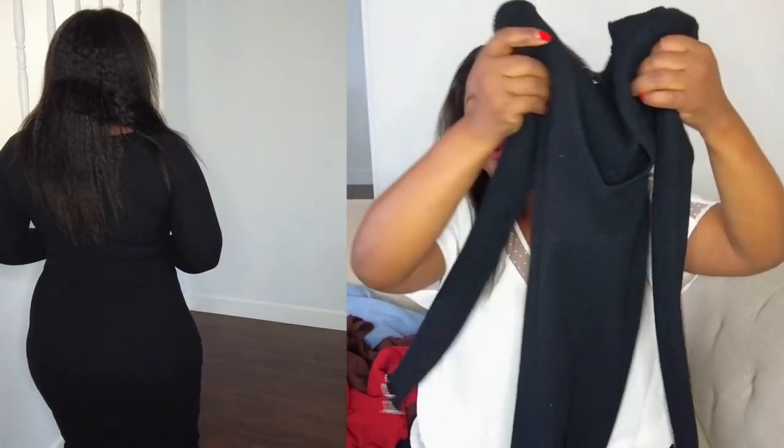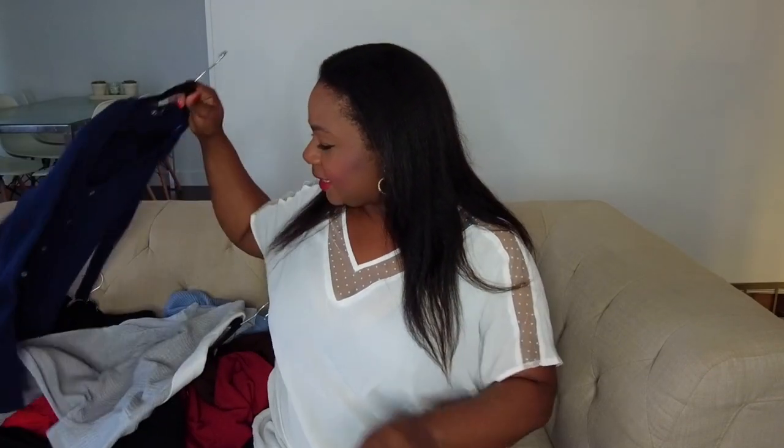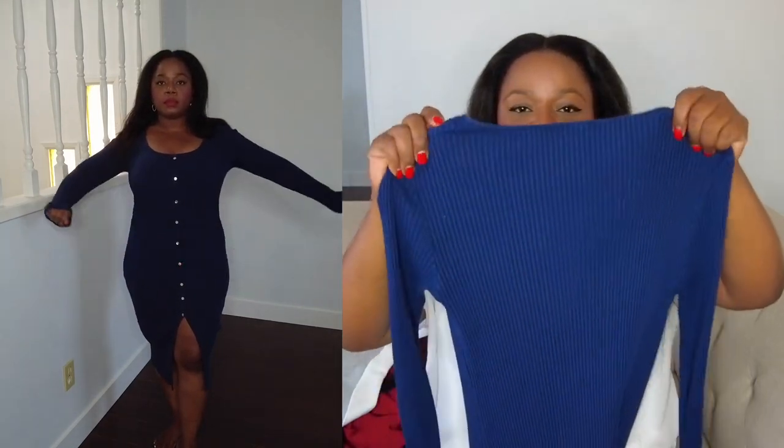Other than that the dress pretty much still looks new. The only thing is it's a size large, and my weight fluctuates, so I'm not sure if it'll fit properly anymore. I've probably gained a little weight since I bought it, so we'll see. Depending on the fit, I'll either keep it or give it away.